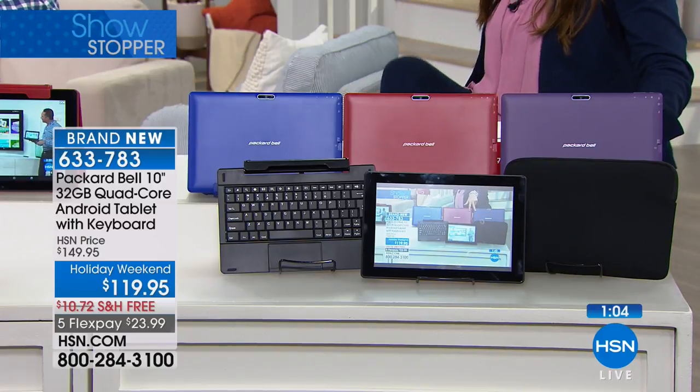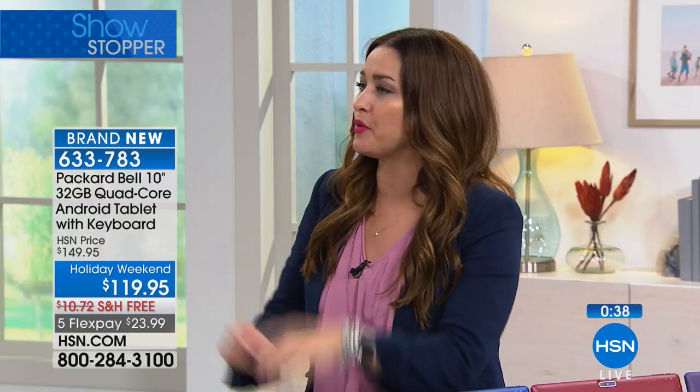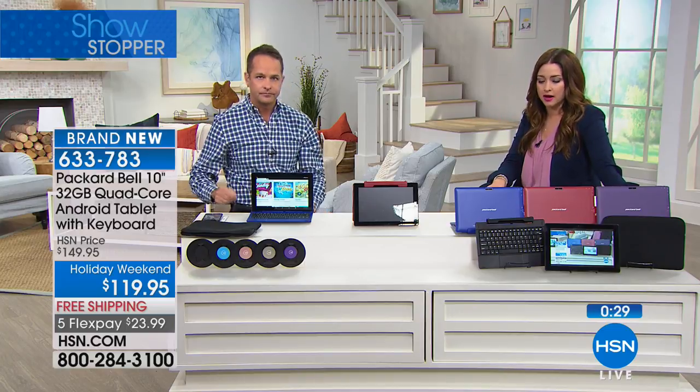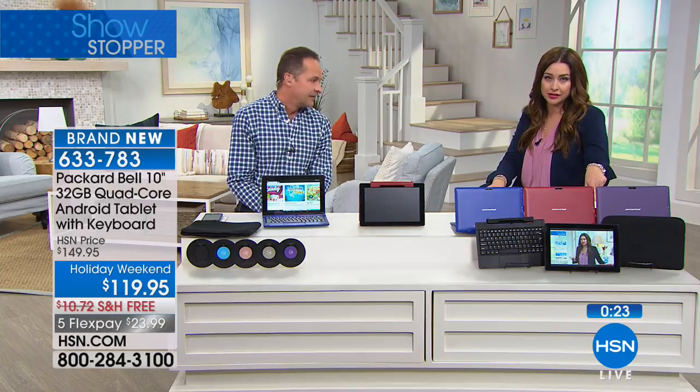This will be $150 regularly. For today, while supplies last, we've got it at $119.95. Everything is on four flex this weekend, but this is on five flex — even better. Free shipping and handling as well. And yes, a 30-day money-back guarantee without a restocking fee. Other sites charge 15-20% restocking fees on electronics — that's something you don't have to worry about here. We also offer HSN Protection Plus for all electronics at HSN, so if you want to protect your tablet against accidental damage, you can research that on HSN.com or ask your representative.